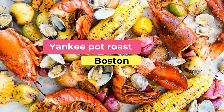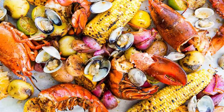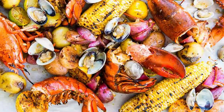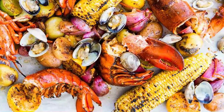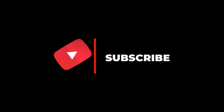Number ten: Yankee pot roast. Popular in frugal New England kitchens, Yankee pot roast of yesteryear included tough cuts of beef roasted for hours to tenderize, served with root vegetables. Faneuil Hall's oldest restaurant, established 1827, serves pot roast with from-scratch mashed potatoes.